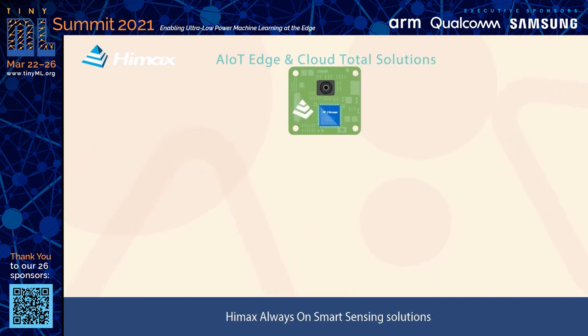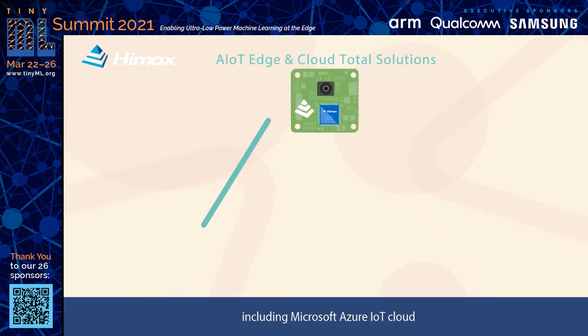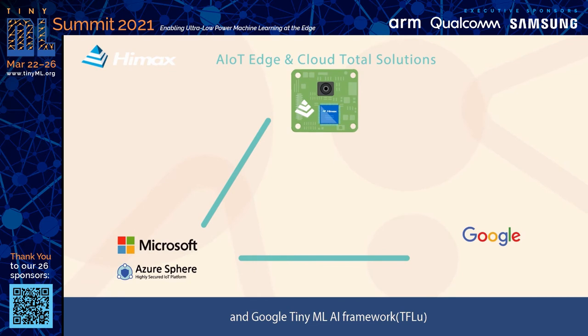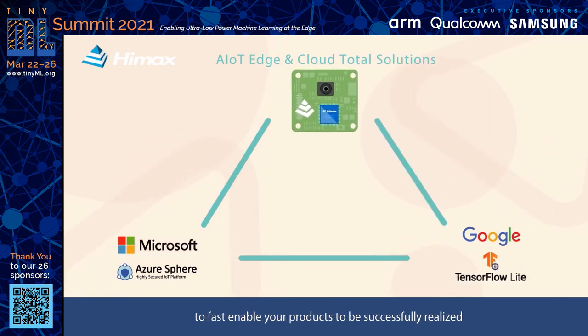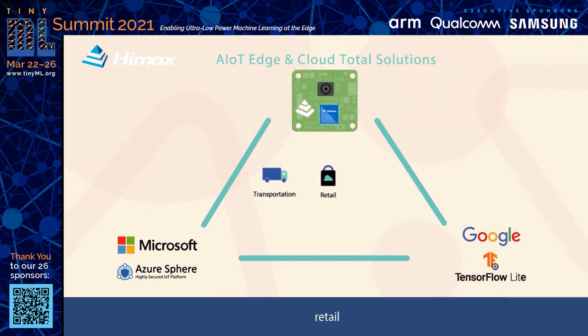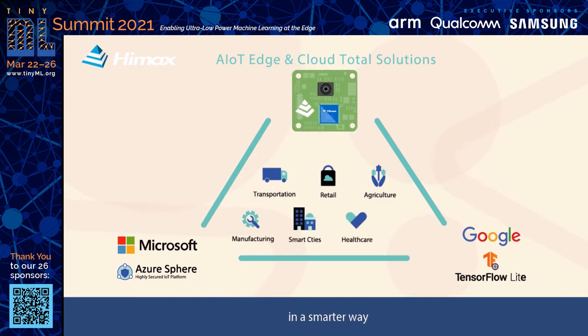HiMax always-on smart sensing solutions highly integrate industry-leading technologies including Microsoft Azure IoT Cloud and Google Tiny ML AI framework to fast-enable your products to be successfully realized in the fields of logistics, retail, agriculture, factory, and city in a smarter way.